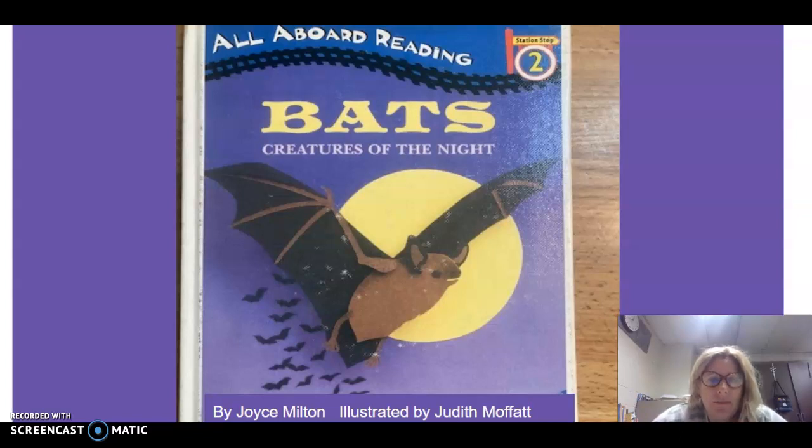Bats, Creatures of the Night by Joyce Milton, illustrated by Judith Moffat.